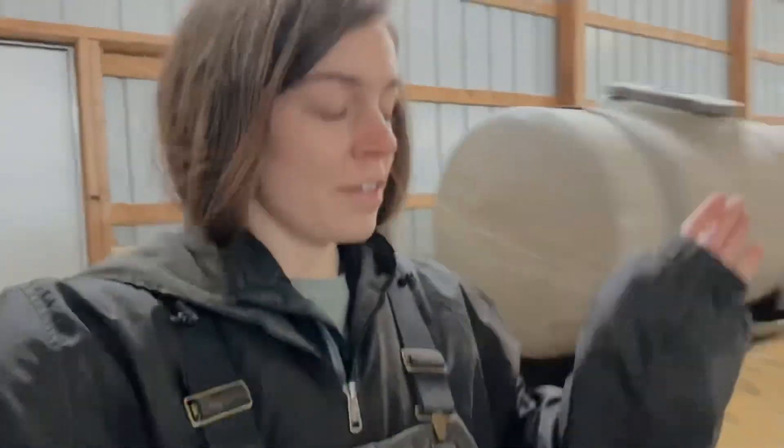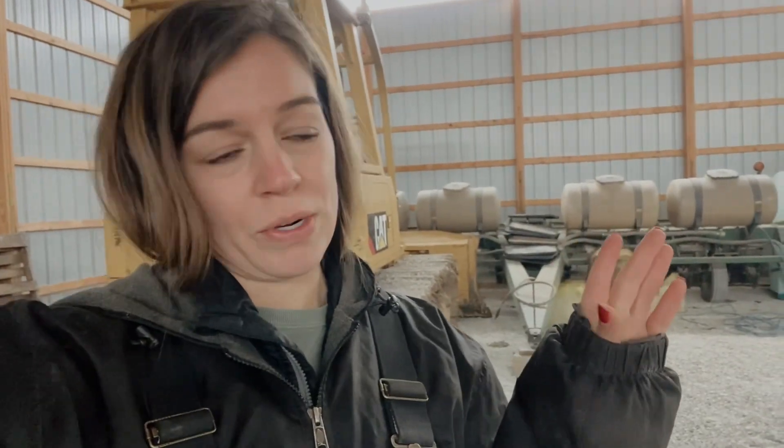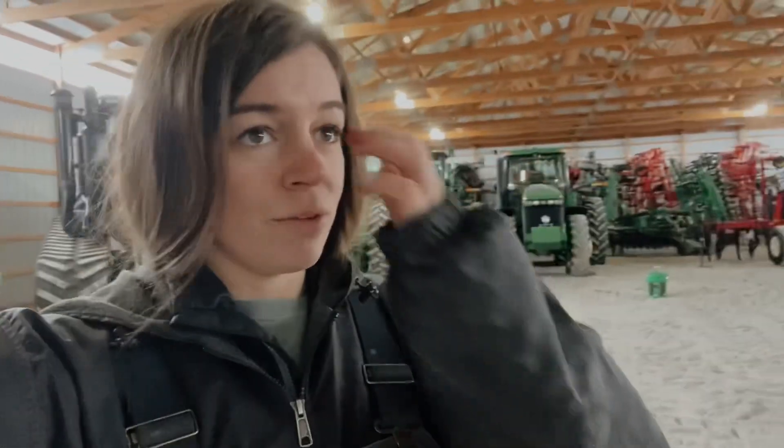So the much-asked-for farm tour — I already did the shop tour and now I'm just going to do a quick overview of the buildings that we have on the farm site where we store all of our equipment. All of this is cold storage, nothing is heated, we have electricity, and we have these nice bright lights out here. Just going to give you a quick rundown of what we've got.